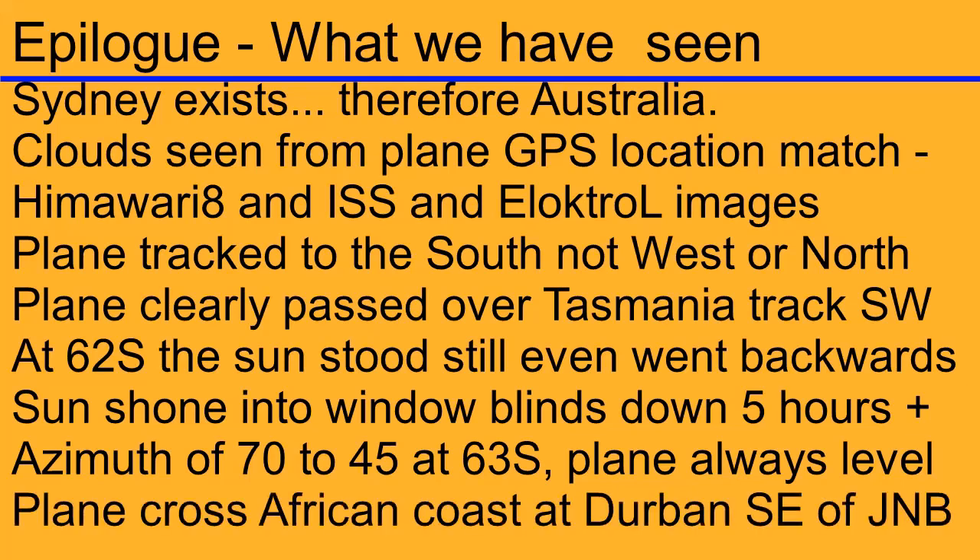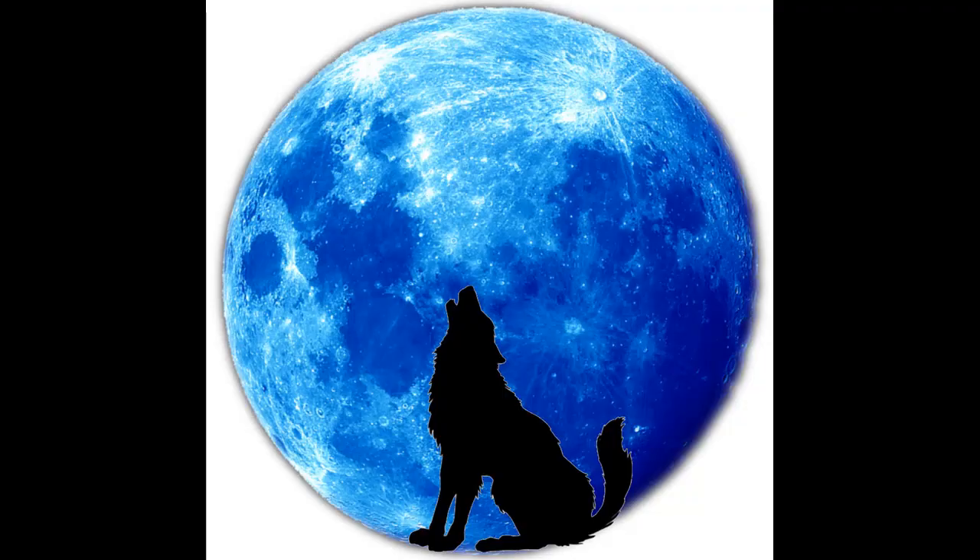And then we see when the plane crossed the African coast near Durban, it was coming in from the southeast flying on a north-west track towards Johannesburg. All good stuff and much good fun. Thanks Jerry for allowing us to play with your data. And finally one big thanks to Wolfie6020 — without his help none of this would have happened.